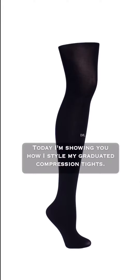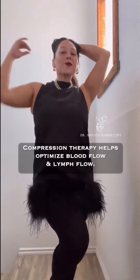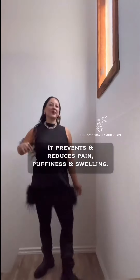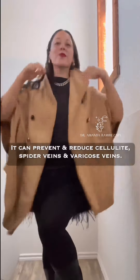Today, I'm showing you how I style my graduated compression tights. Compression therapy helps optimize blood flow and lymph flow. This results in improved circulation. It prevents and reduces pain, puffiness, and swelling. It energizes you. It can prevent and reduce cellulite, spider veins, and varicose veins.